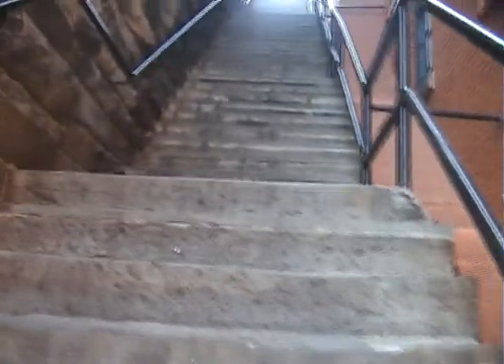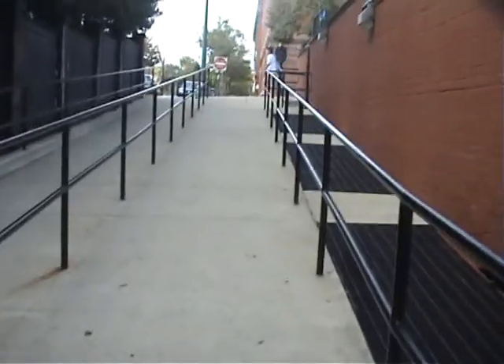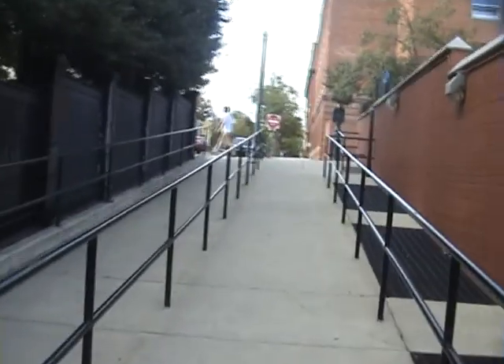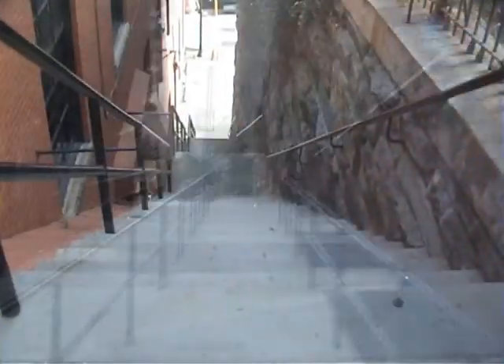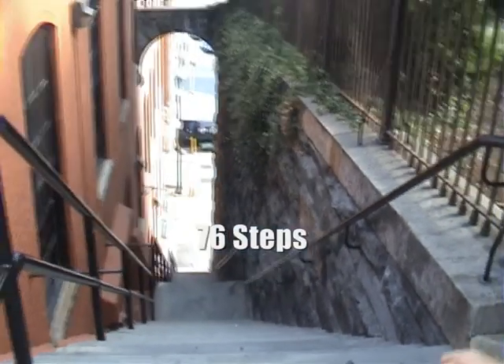This is us going up the stairs. There are four more steps than the Rocky steps, but they're a little steep.